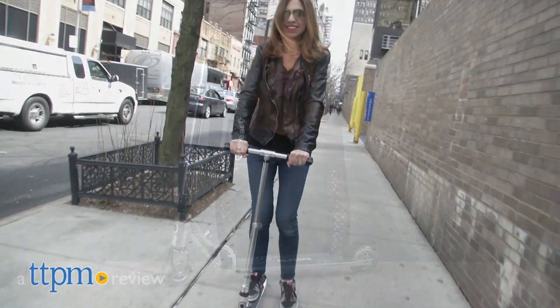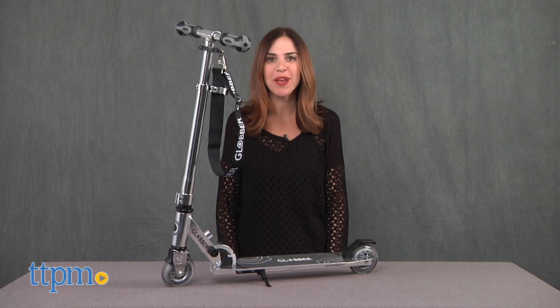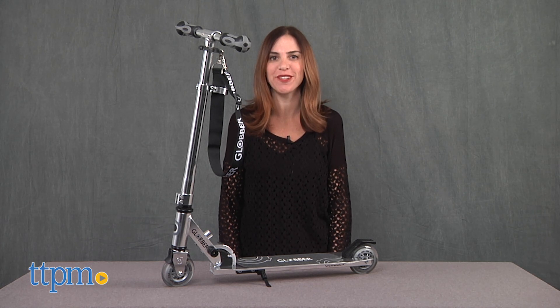Scoot around town with Globber. Hi, I'm Tammy with TTPM, here with the Globber My2 10.0 folding scooter.